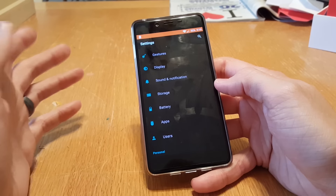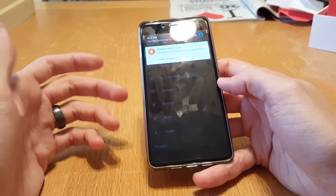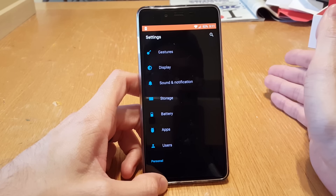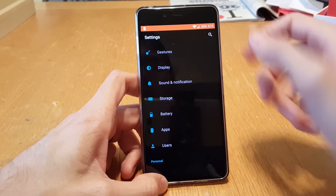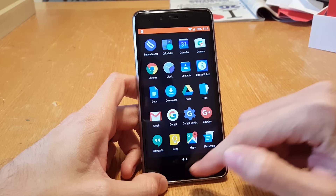It's also got a power saving mode that I never really keep on, but just today I kept it on. All it does is reduce performance, but I have not noticed that in the slightest. It says background data is turned off, but that's already a baked-in feature. It also turns off haptic feedback, vibrations, and kills a lot of animations.